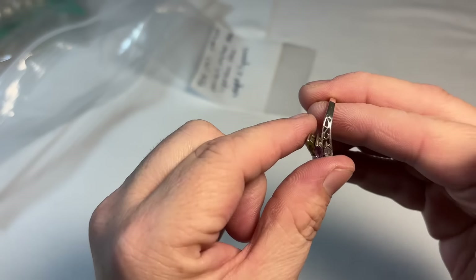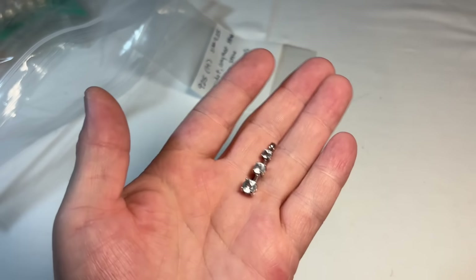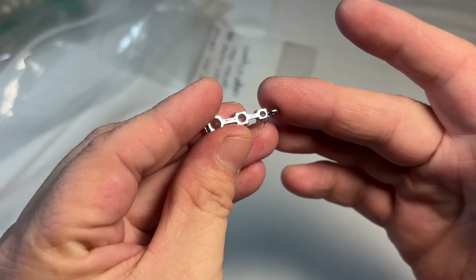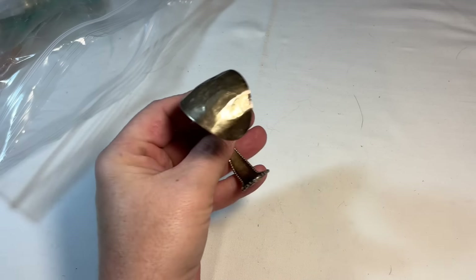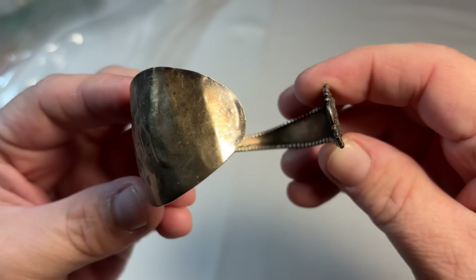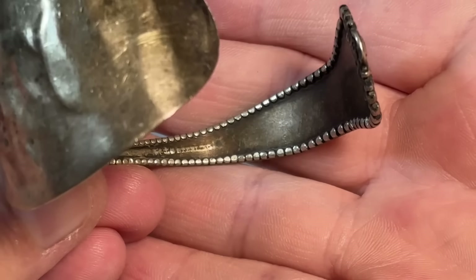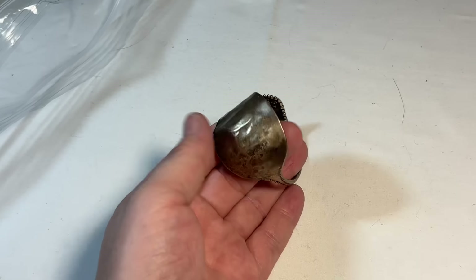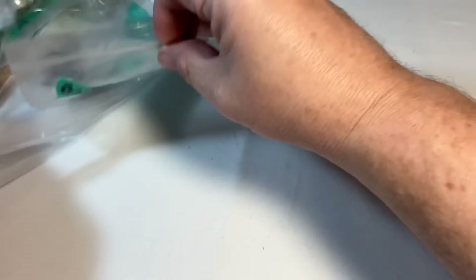Beautiful gemstone ring set in sterling. Really nice. And then this graduated sterling pendant — I'm assuming sterling. Yep, there's our marks. Oh, this is from Old Spoon. It's sterling — somebody's kind of done a hammered texture and made it into like a cuff for you to wear. That's cool.